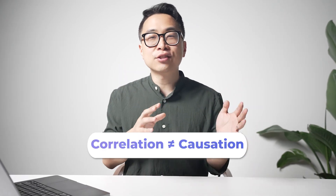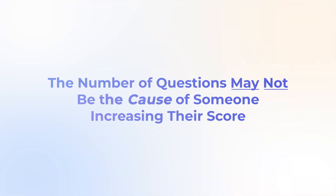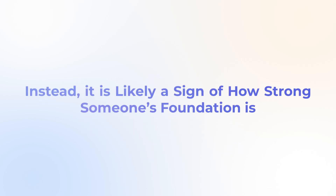However, remember that correlation is not causation. Even a casual basketball fan knows that NBA players who take the most shots tend to make the most money. But if I increase the number of shots I take, will I make more money? No. The players with the most skill are trusted to take the most shots and given the highest salary. Similarly, we shouldn't assume that question volume is the cause of high scores — it's likely a sign of how strong someone's foundation already is.